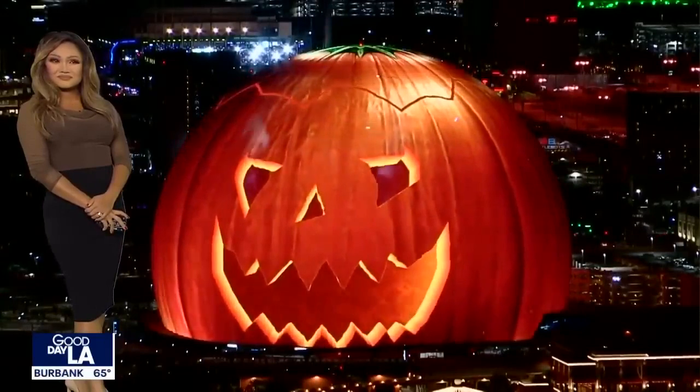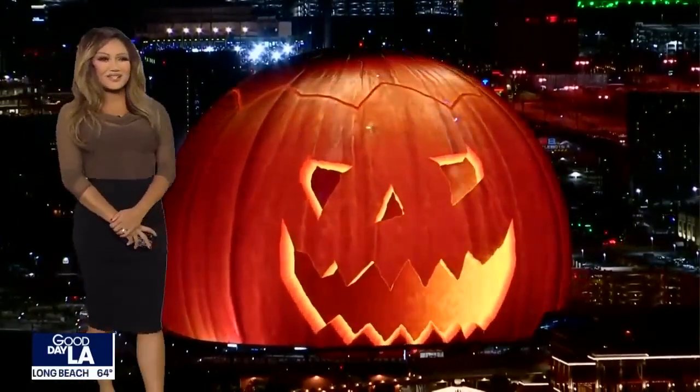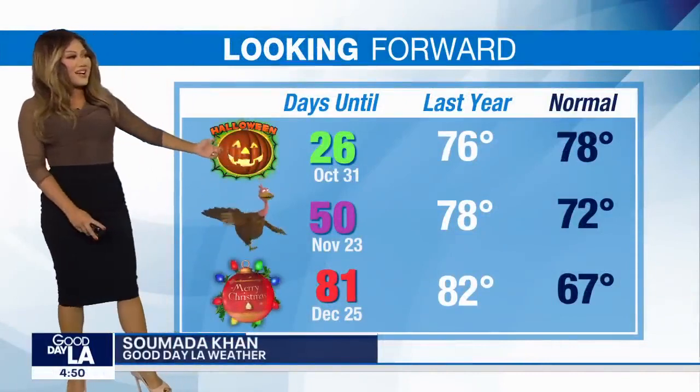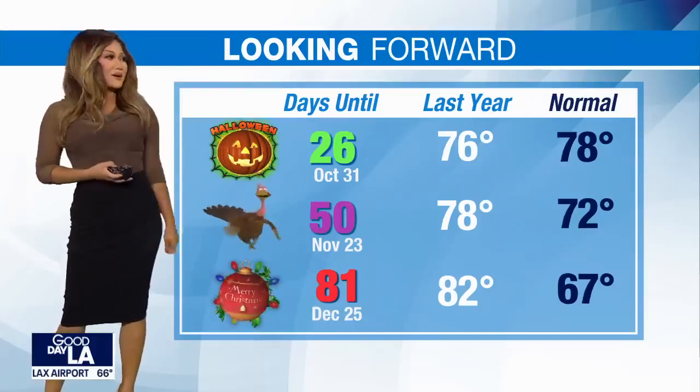If you drive past it, it's actually really distracting — everybody's just looking at this thing while driving. You can't help but look. But very festive, very cool stuff. Speaking of Halloween, we're 26 days away, Thanksgiving is 50 days, and Christmas is coming too — I think you were on to something, Bob.